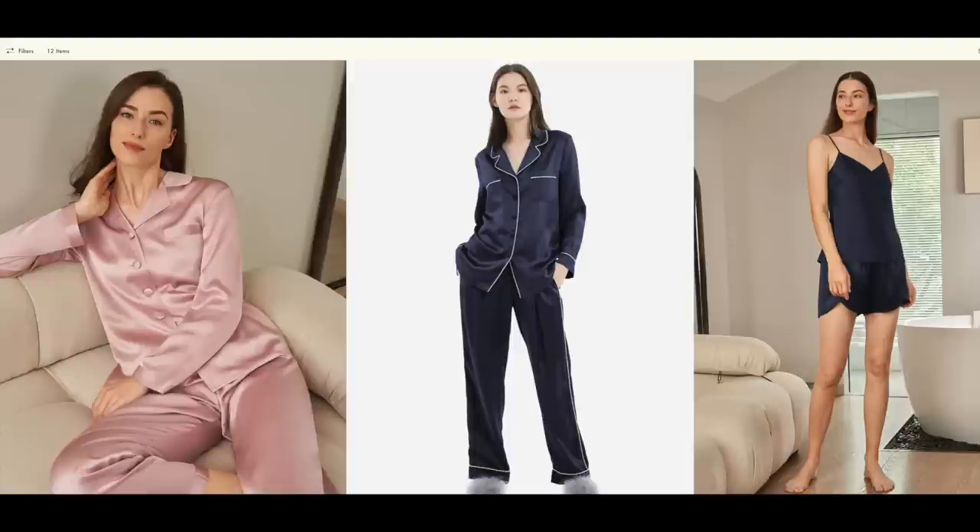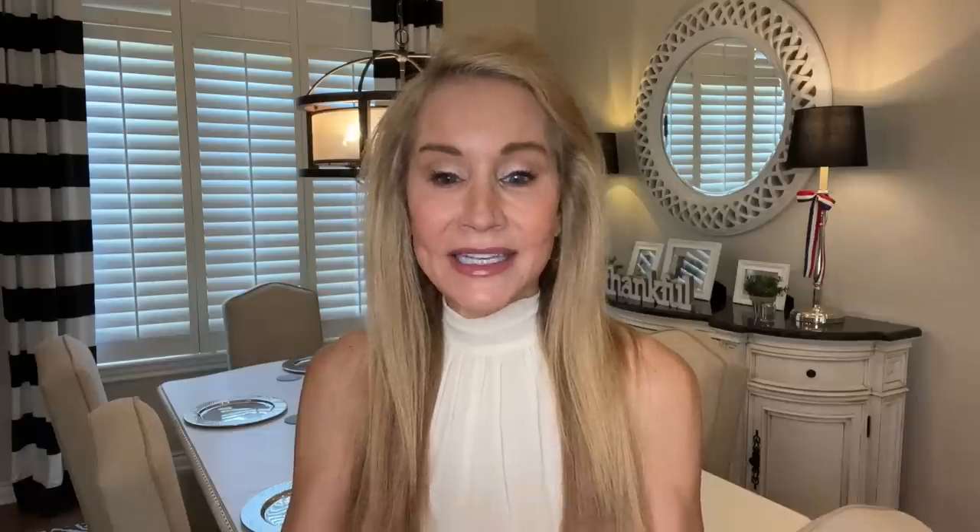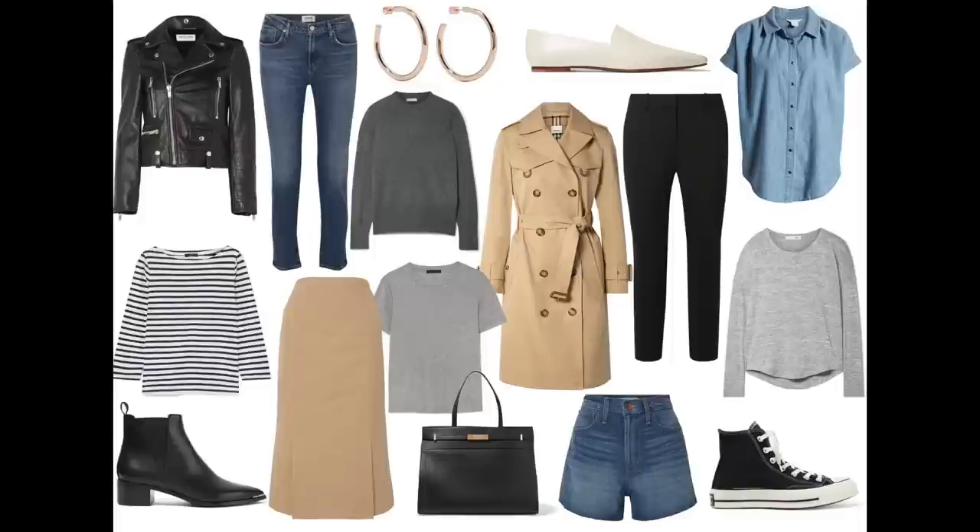From their website: "We encourage customers to buy smarter by investing in better pieces that can be styled into diverse looks and therefore worn more frequently." And that is exactly what quiet luxury is about. It is buying classic clothes that will stand the test of time and buying quality items in each piece — maybe buying fewer items than we have in the past, and that takes a little discipline.